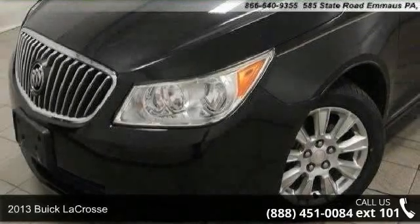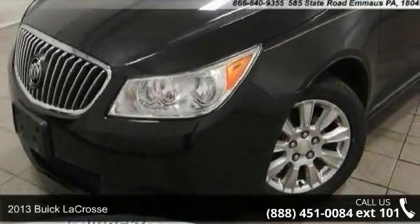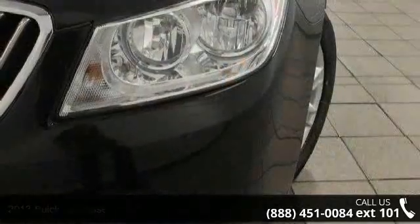Imagine yourself in this 2013 Buick LaCrosse. If you are looking for a first-rate auto, this one could be yours today.